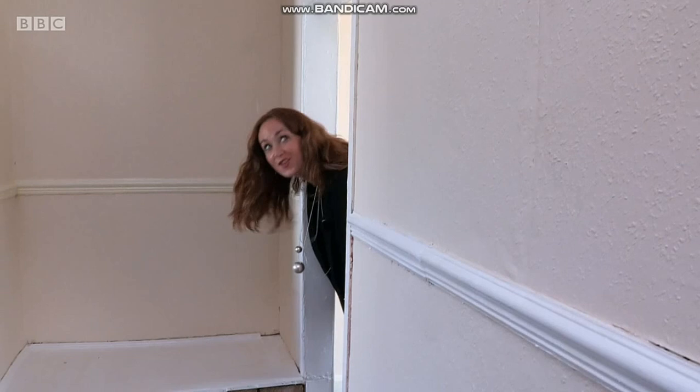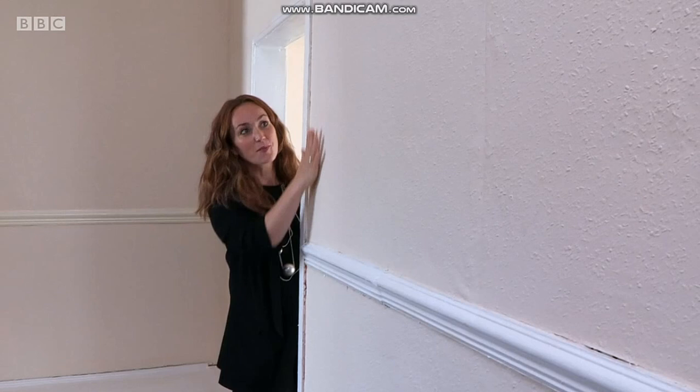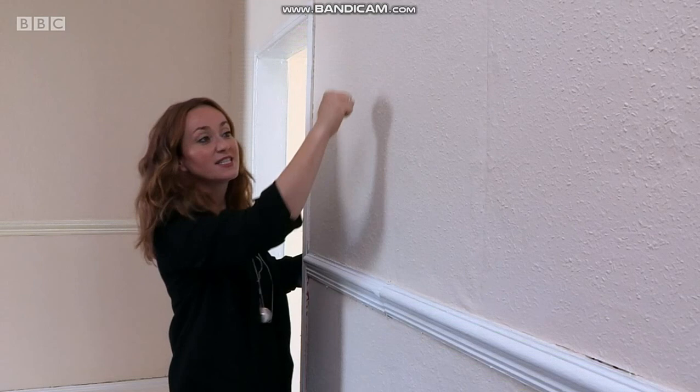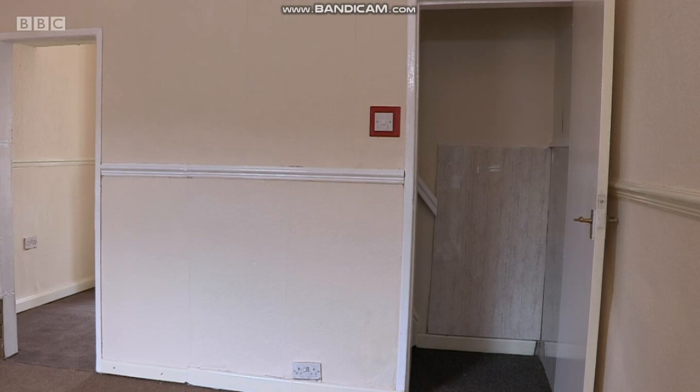This doorway strikes me as a lot smaller than the other doors, and there's no need for it. This is a partition wall, and you can actually see where the staircase is. If you open that up, all of a sudden it'd just be bigger, and you could almost make a feature of that staircase — have it in the middle of two rooms, why not?